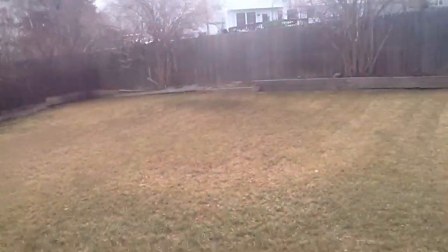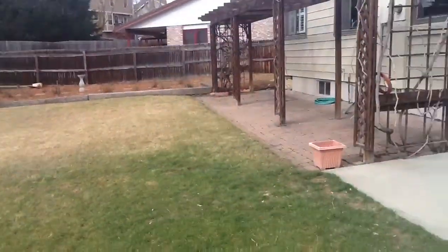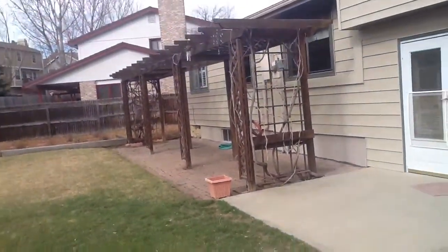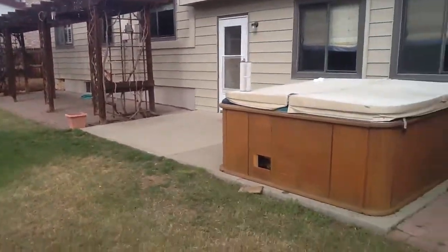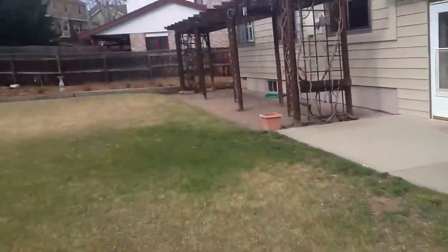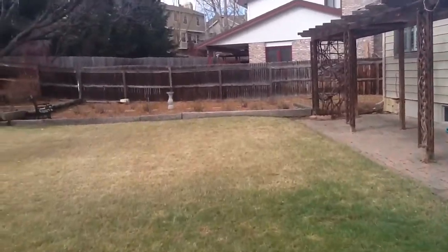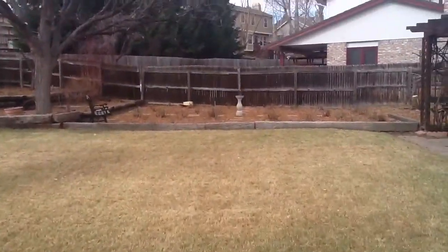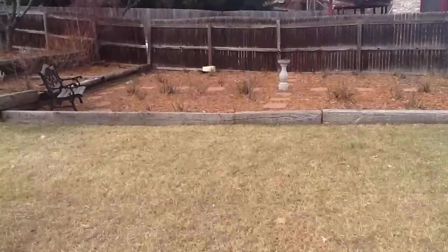Huge backyard — great area for volleyball. There's a pergola, nice for eating outside in the summers. The hot tub has a new motor in it, works fine, just had all that checked out. This is the rose garden — there are 52 rose bushes.